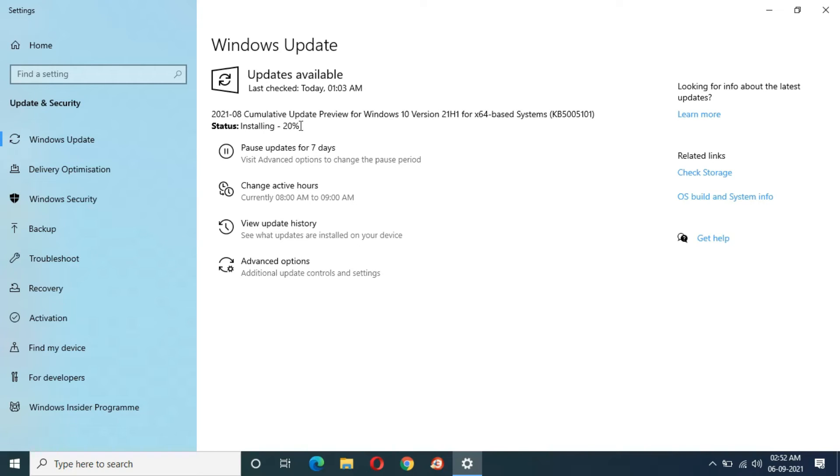Now 31 minutes have completed and installing is still currently at 20%. There is no wonder if it will directly jump to 70% or 80%, or maybe 40%. At 45 minutes completed, the installing is still at 20%.